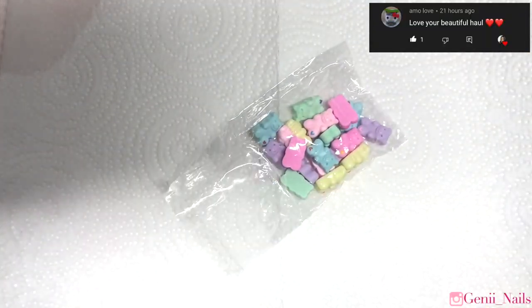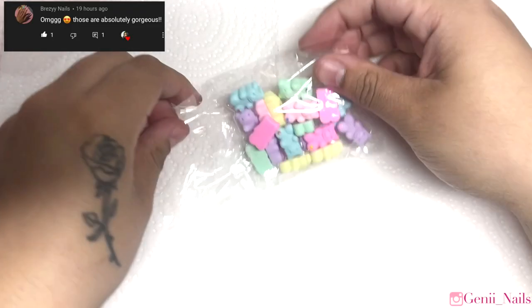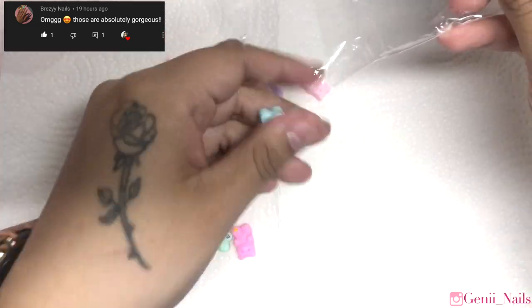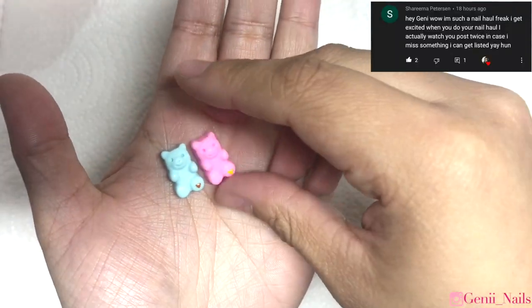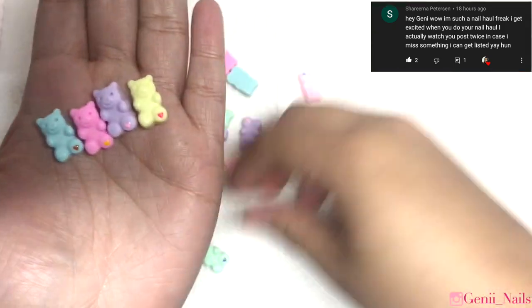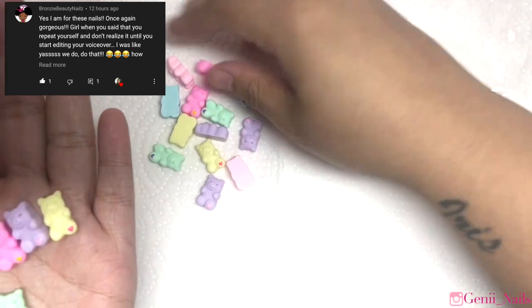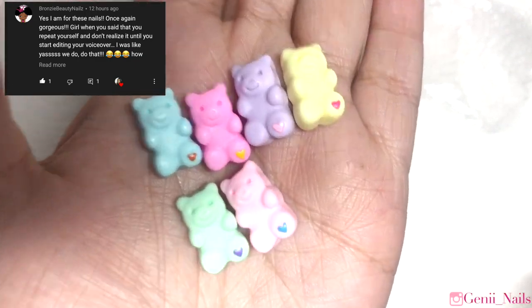Next we're moving on to these other really cute kawaii gummy worms or gummy bears that I purchased through AliExpress as well. I didn't have these in particular — I had the other ones that are iridescent, but not these. I thought they were super adorable and had to add them to my collection. They look super cute on nails. I'm definitely going to try to find a smaller size as well — I like having a variety of different sizes. This is what they look like.